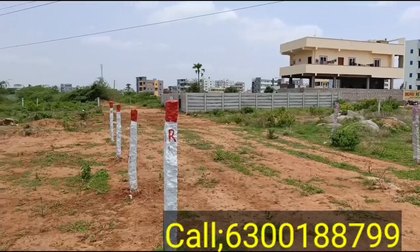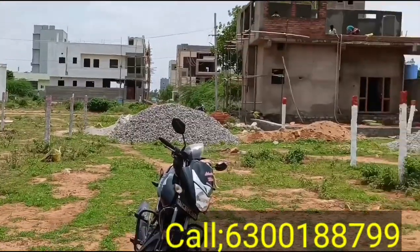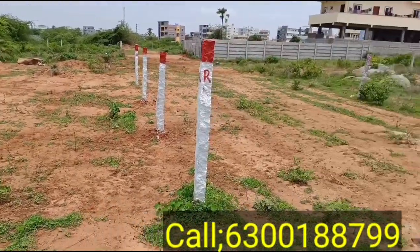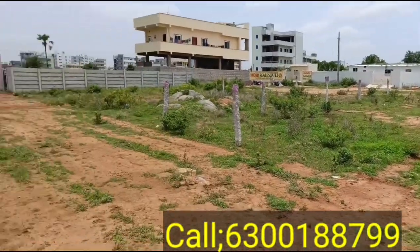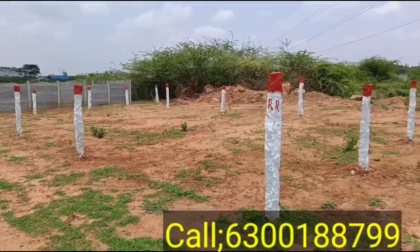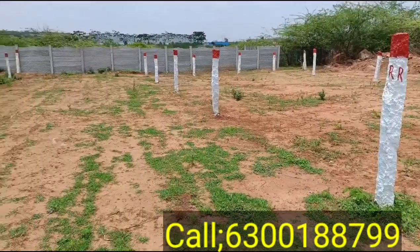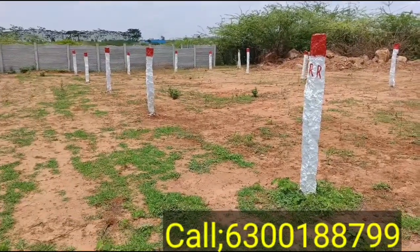Concessions, apartments, houses — everything nearby. Thank you very much, have a nice day.